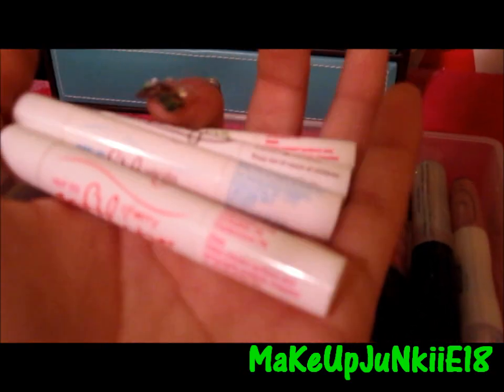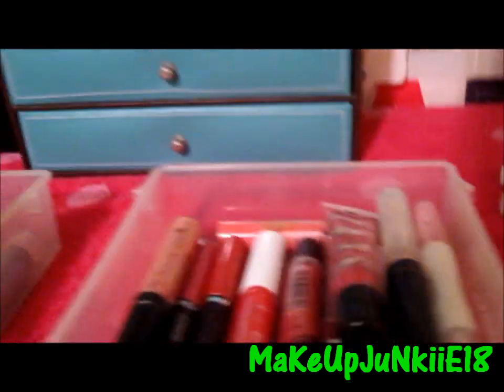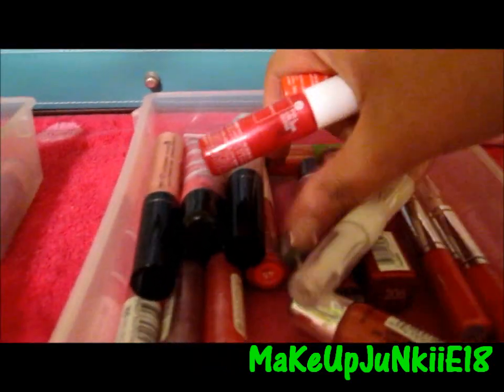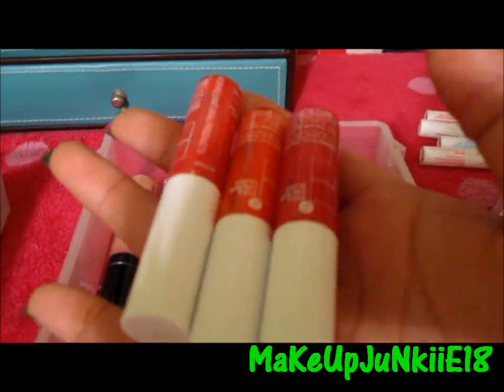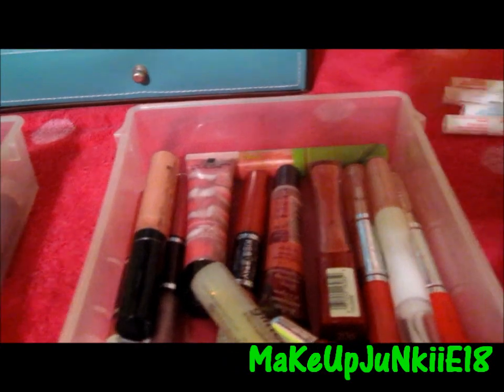Then I have my Soft Lips chapsticks — I have four of them: Passion Fruit, Vanilla, Cherry, and Pearl. Then I have three Corus Lip Glosses. One of them is called Coral, one is Orange, and the other one I'm not sure but I think it's like a red-violet or dark red color. These smell really, really good and you can get them at Sephora.